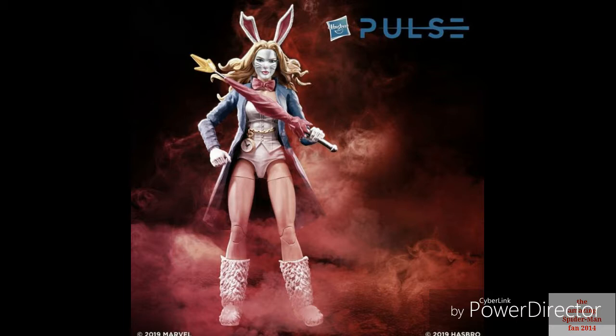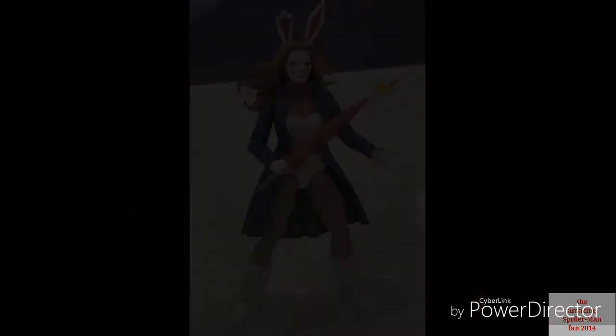Hasbro has shown official images for brand new Marvel Legends coming out pretty soon and I want to look at them. We're only getting two. The first one is White Rabbit, who looks pretty good. She comes with an umbrella with a glowing thing in it, which I'm guessing is like a gun or something. I am not familiar with this character whatsoever — people are saying she's a Spider-Man villain but I've never heard of her.